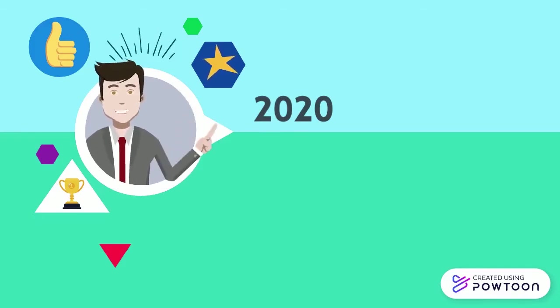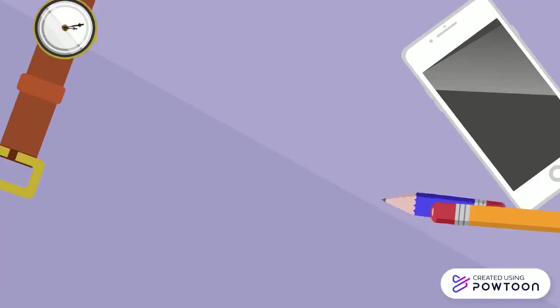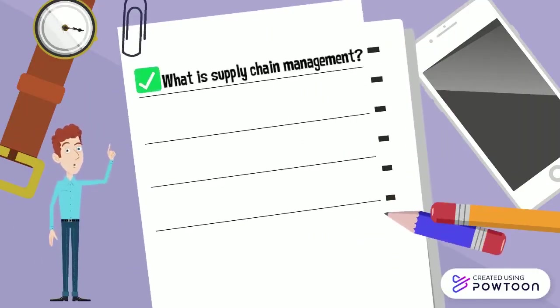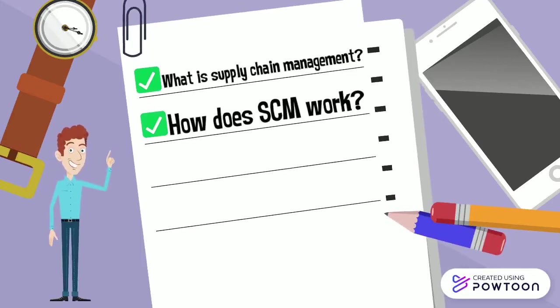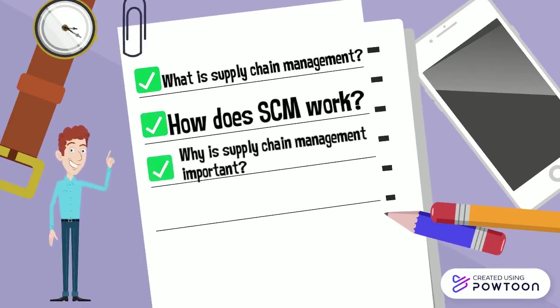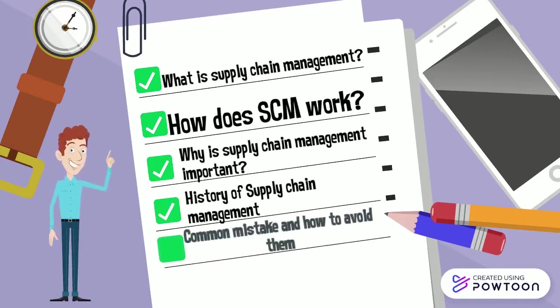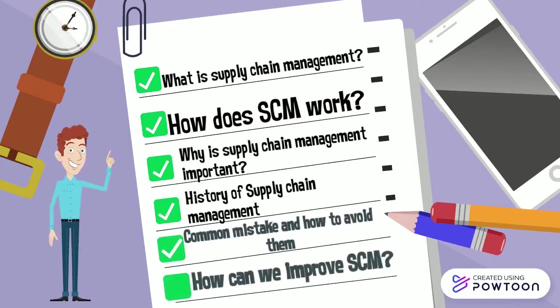All of this process falls under the name of supply chain management. Today we will explain what is supply chain management, how supply chain management works, why supply chain management is important, the history of supply chain management, common mistakes and how to avoid them, and how we can improve supply chain management.